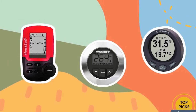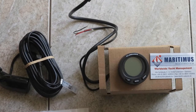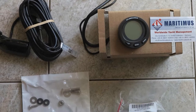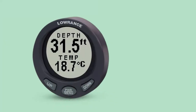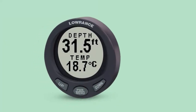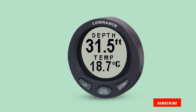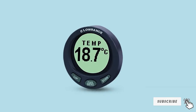The backlit high-contrast dot matrix screen can be read even in the harsh midday sun and offers three main page displays: temperature, depth, or dual display. The displays and settings are controlled via the three-button keypad. The depth finder offers deep and shallow alarms that can be set to notify you of water depth ranging from 1 to 640 feet. Choose between depth in meters or feet, with temperature available in both Fahrenheit and Celsius.